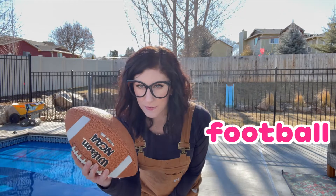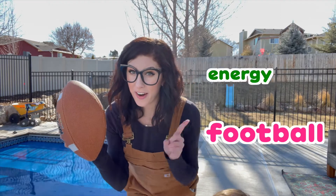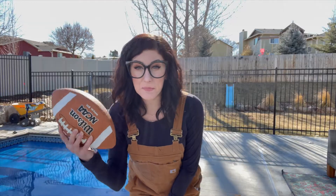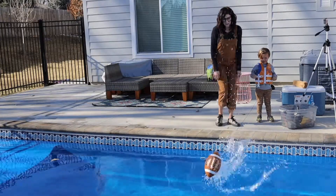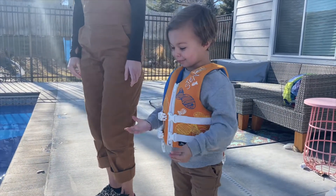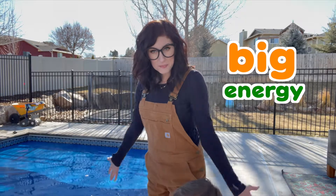Now we're going to try this football! I think this football will float, but if we use more energy when we throw it, we can get a bigger splash! Should we try it? Three, two, one, go! A big splash! It was a big splash because it used big energy! So big energy means bigger splash!